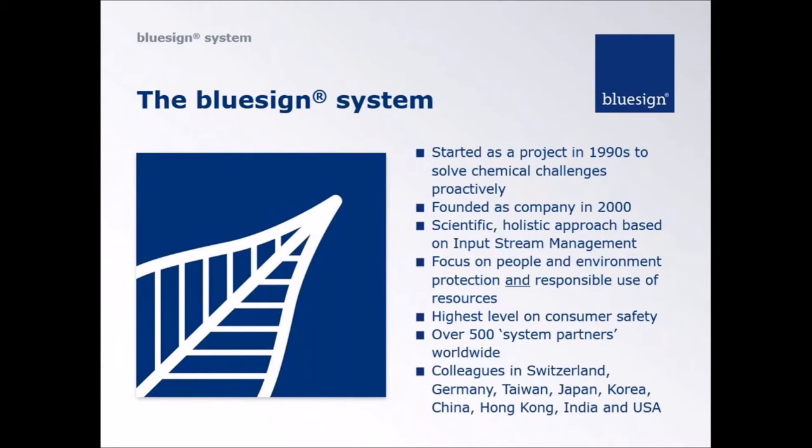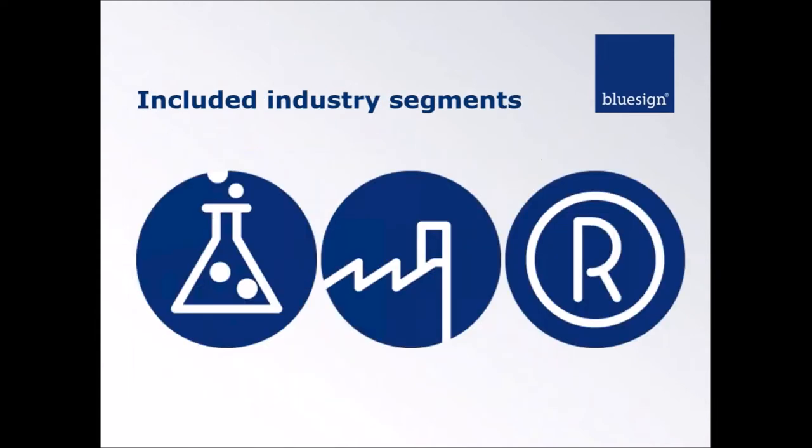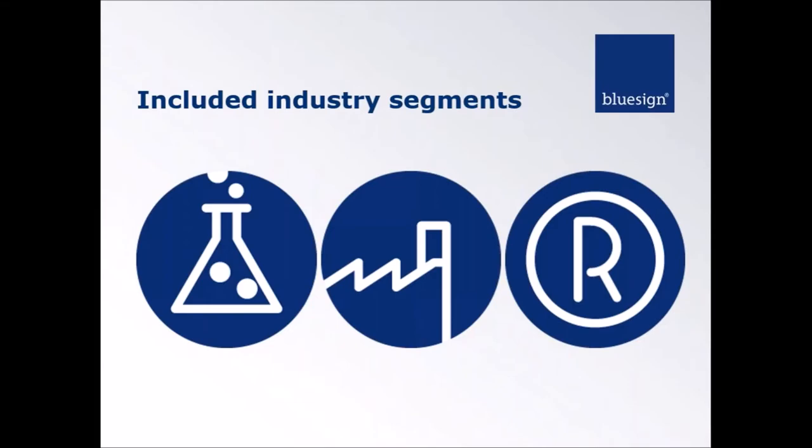There's been a lot of expansion into different parts of the world in recent years. We have colleagues in multiple countries who can offer local support in local language along with local customs — a model that's been working quite well. We work in three different segments of the supply chain: starting with chemical companies, moving on to textile manufacturers, and then on to brands. We have services in each of those and cover opportunities across the whole supply chain.